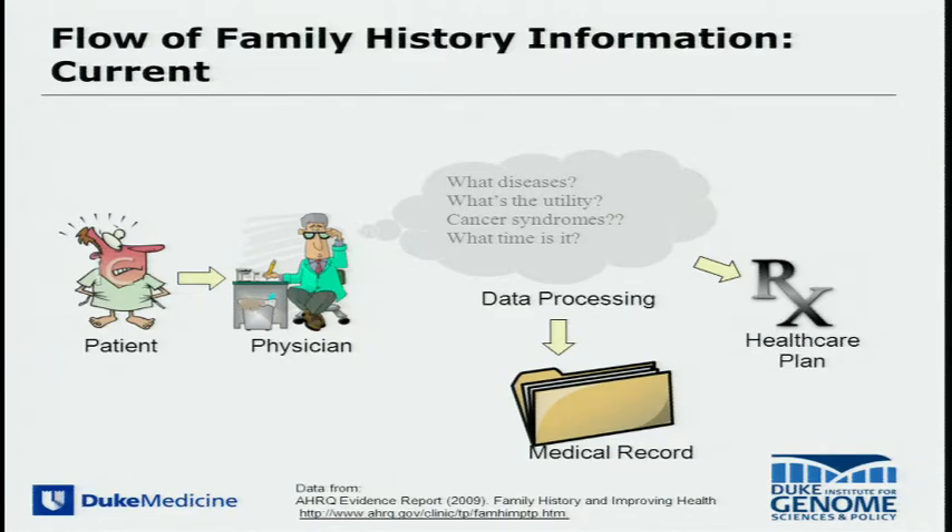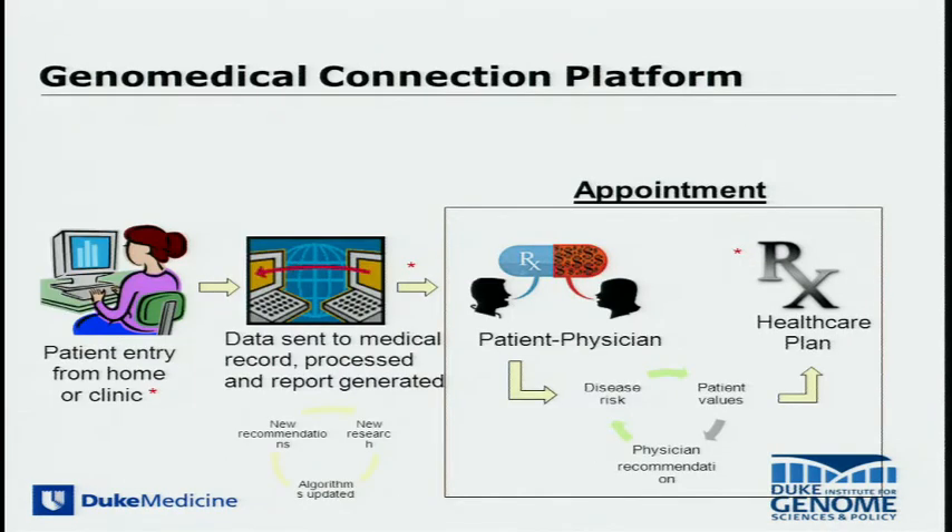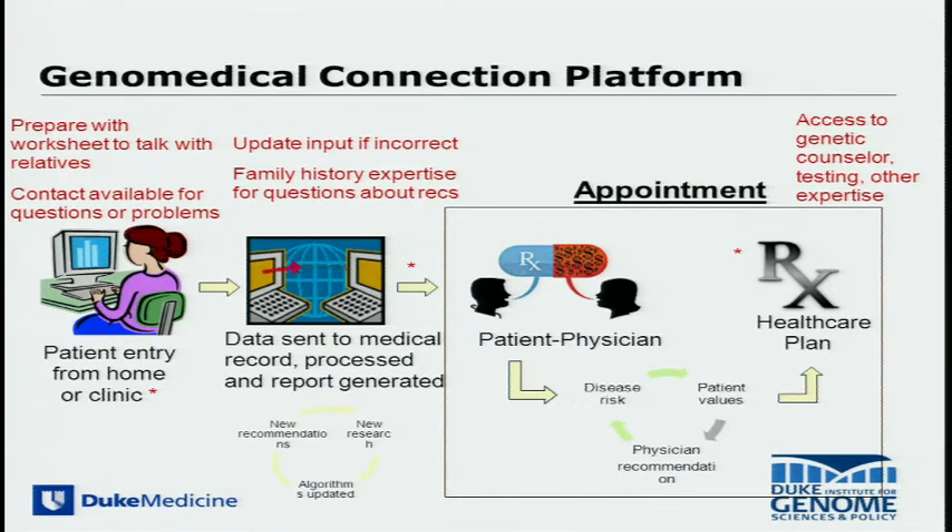Oftentimes patients are not coming with the right information in hand. Even if they have the information, clinicians are often confused about what it really means and how to synthesize it into recommendations. How this data gets into health records is a little obscure, and how to mobilize a family history-driven health plan is equally challenging. Our premise has been that if we can use internet-based tools to have patients prepare their family history pre-visit, and have this synthesized into a clinical decision support tool, that might be a preferable way to practice.